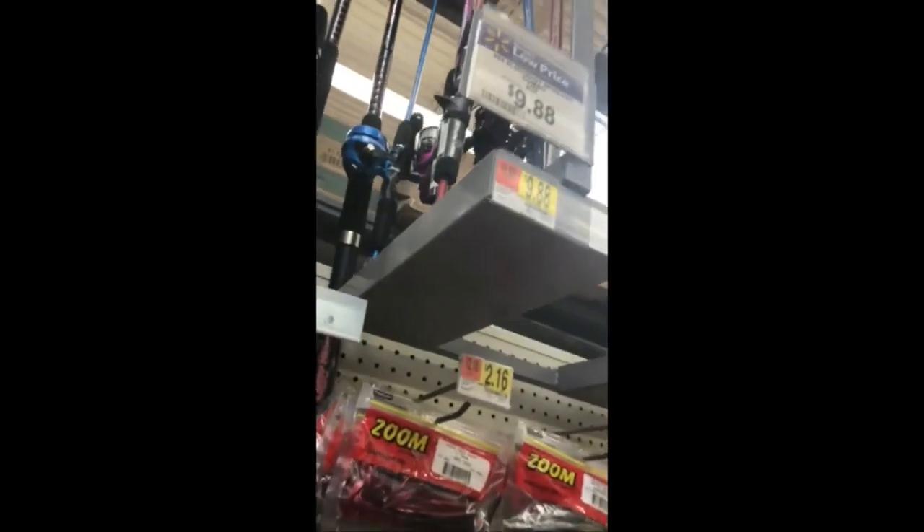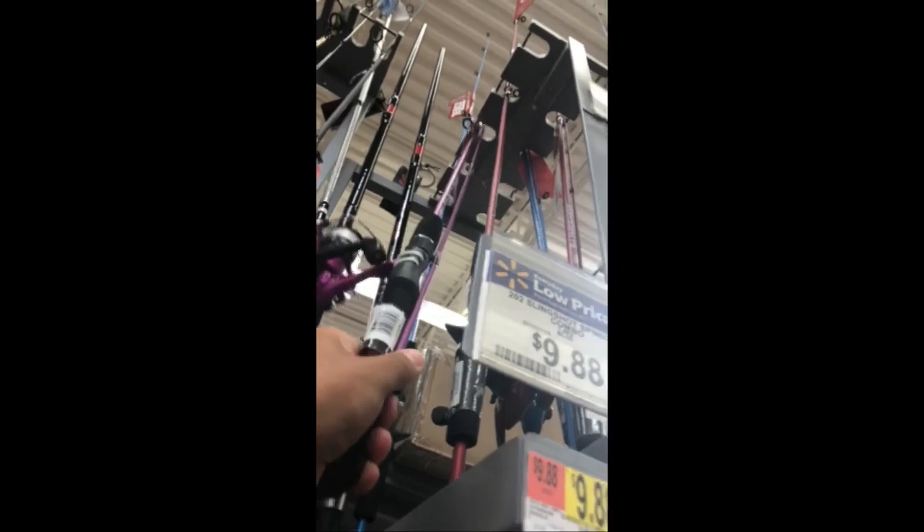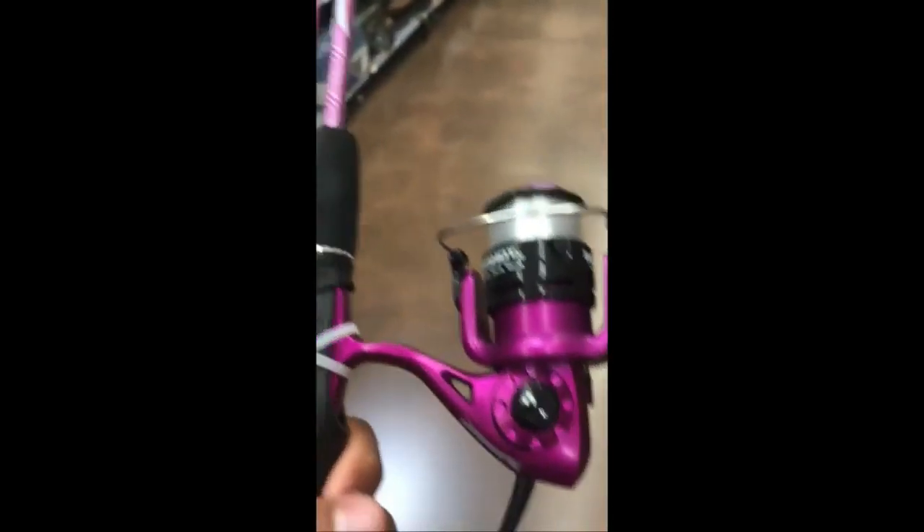Alright guys, so you probably already know the rules for the $20 Walmart challenge, but basically you need a rod, reel, baits, hooks — you need everything. So we're just gonna go through and find what we can for under $20. Here we go. We're gonna go with the pink rod — boom, got it out. It already has a reel and line on it, so we're good on that.